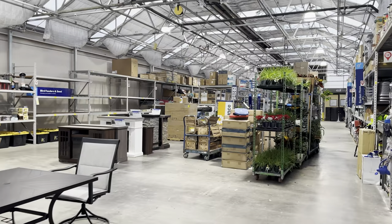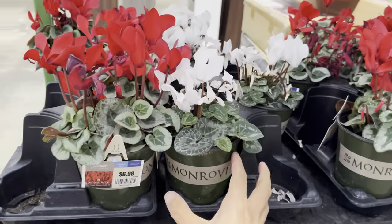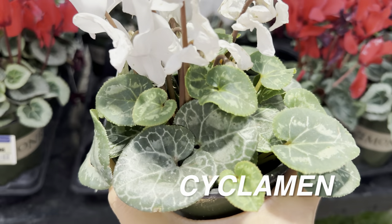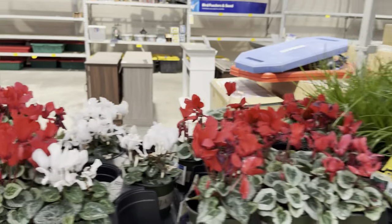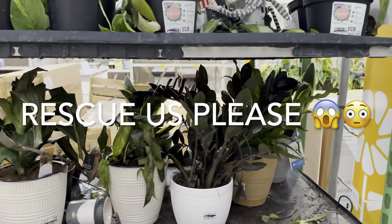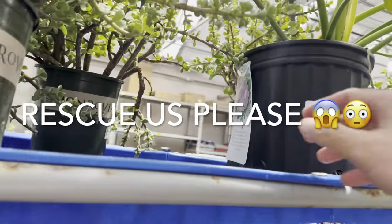We're going to walk over here. I noticed there are some clearance plants screaming 'rescue me.' We have some Cyclamen — what I like about Cyclamen is not necessarily the flowers but the intricate patterns of the heart-shaped leaves. The one in red is actually beautiful with very prominent variegation. Then we have some plants that need to be rescued, but a lot of them would take more work to rehabilitate.